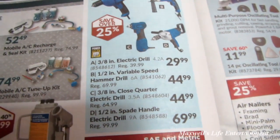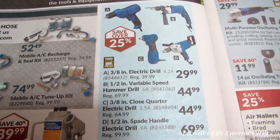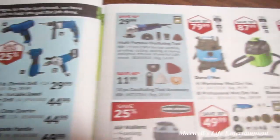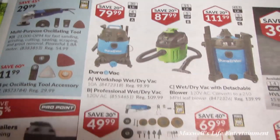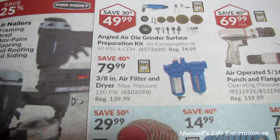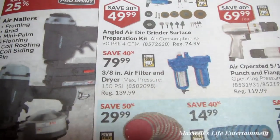Various electric variable-speed tools including drills, close-quarter drills, and speed handle drills. They've also got shop vacs on sale. And something I've got to pick up someday — a 3/8-inch air filter and dryer kit for $79.99.